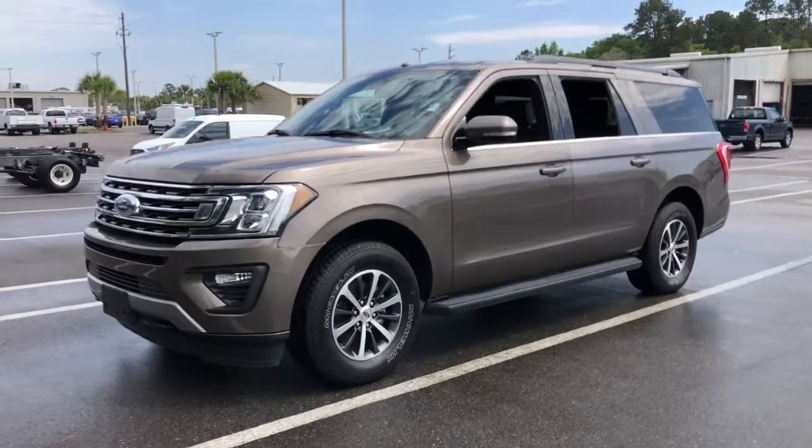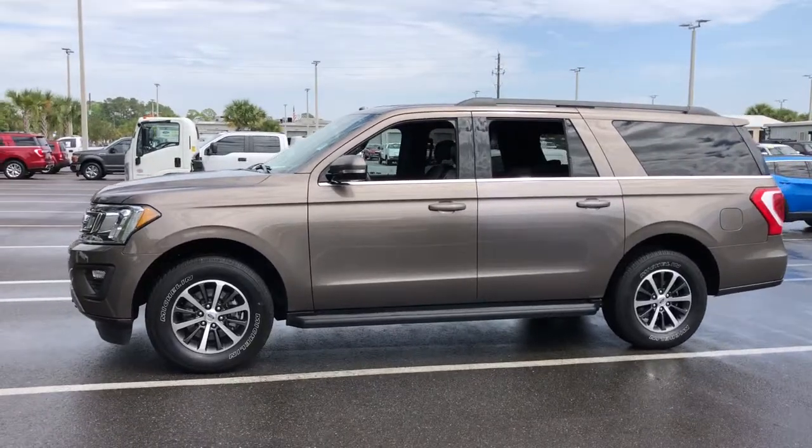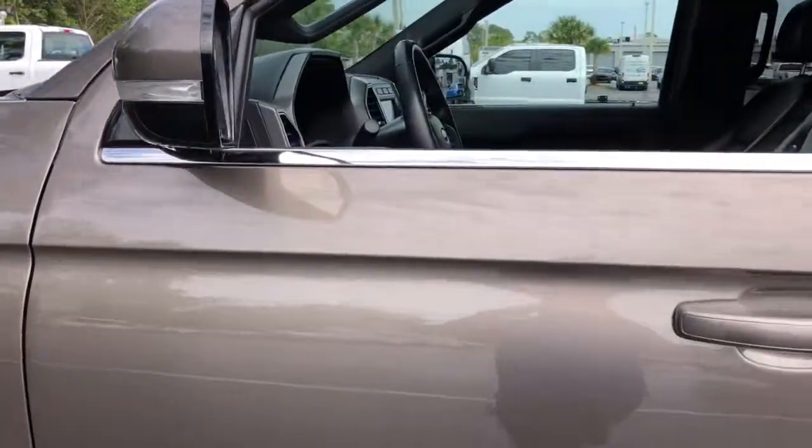Looking for your dream car? It could be the 2019 Ford Expedition Max. With less than 70,000 miles on the odometer, this vehicle stands out from the rest.